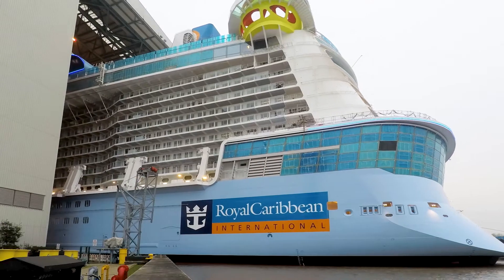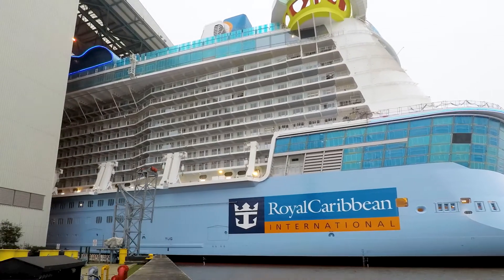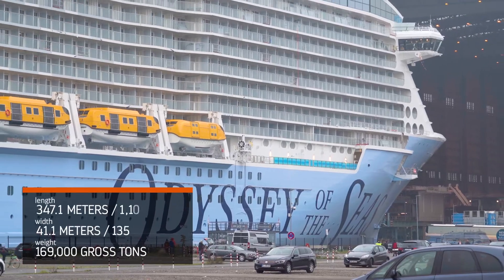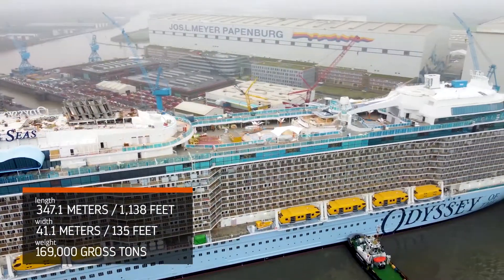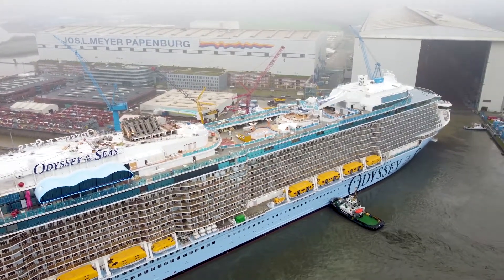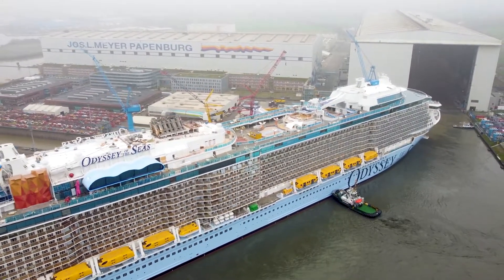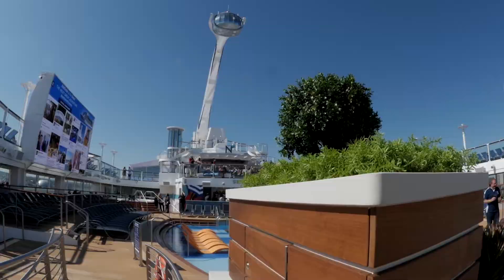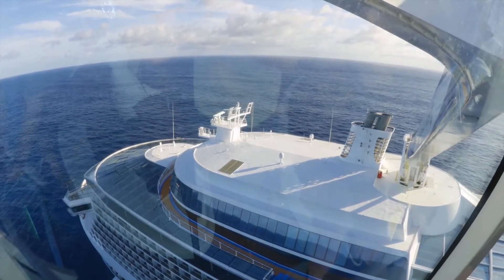Most recently, Meyer Werft constructed Royal Caribbean's Odyssey of the Seas. This Quantum Ultra Class ship measures 347 meters long and 41 meters wide, and features cutting-edge technology, including an advanced air lubrication system to increase fuel efficiency, and the North Star observation capsule, which holds the world record as the highest viewing deck on a cruise ship.